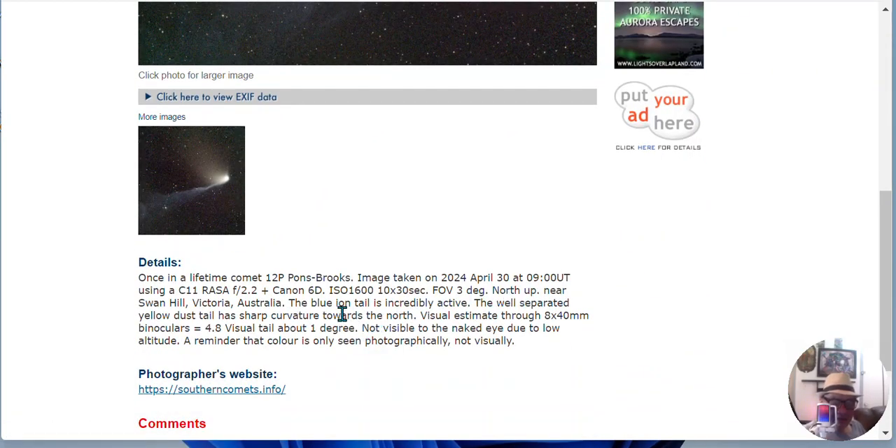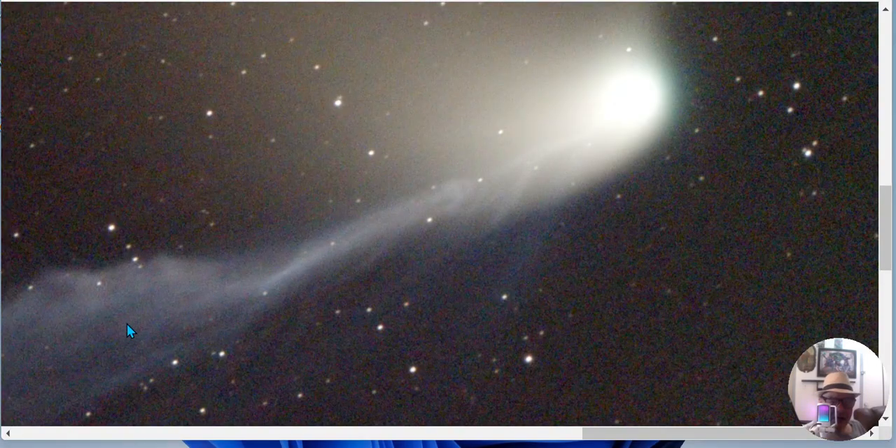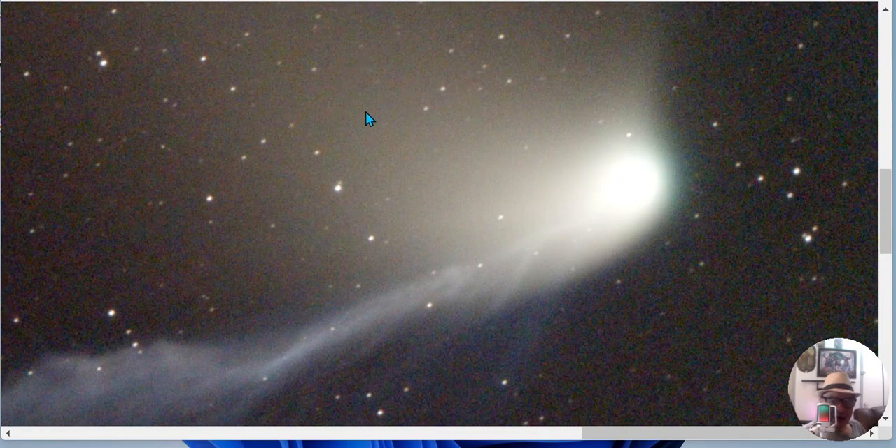North is up. The blue ion tail is incredibly active, separated. The yellow dust tail has sharp curvatures towards the north. Here's the ion tail, and here's that streamer pointing northward, and here's the dust tail right here.